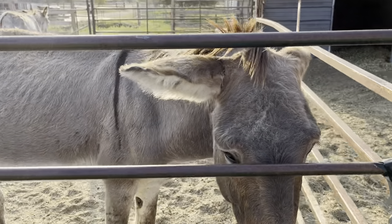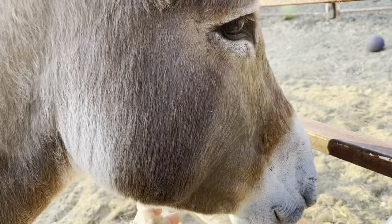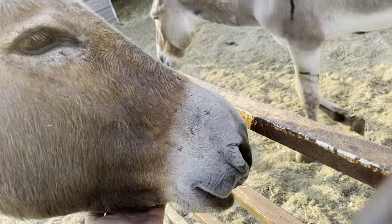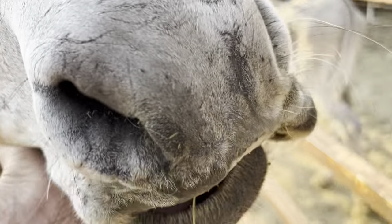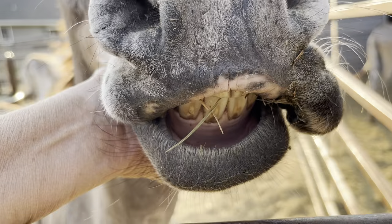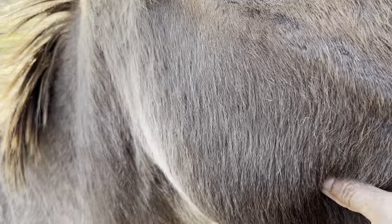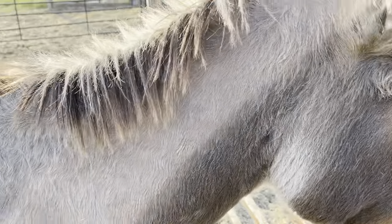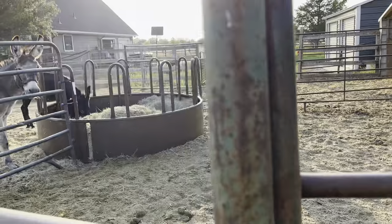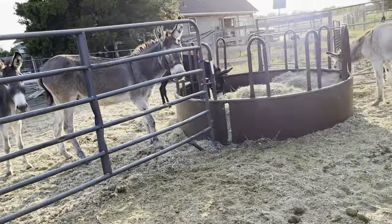Then we have this one. This is Lipidor and he's recently gelded and he's super sweet. I wanted to show you he has an old injury to his mouth where it evidently wasn't treated and the skin grew over to the side, but he is a super sweet recently gelded donkey.